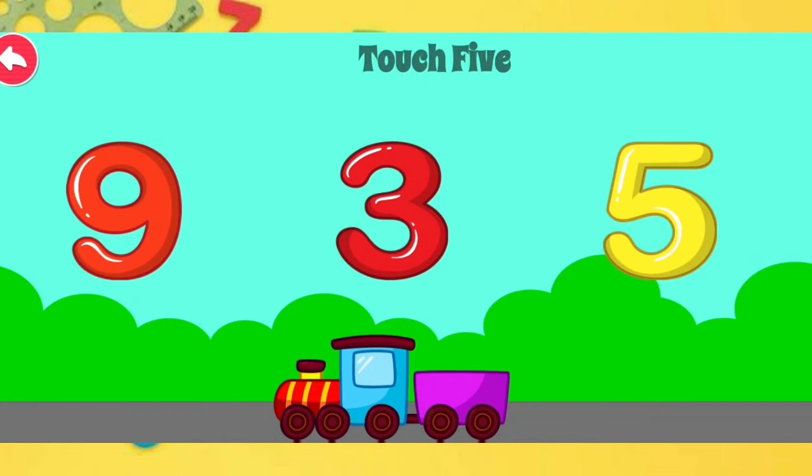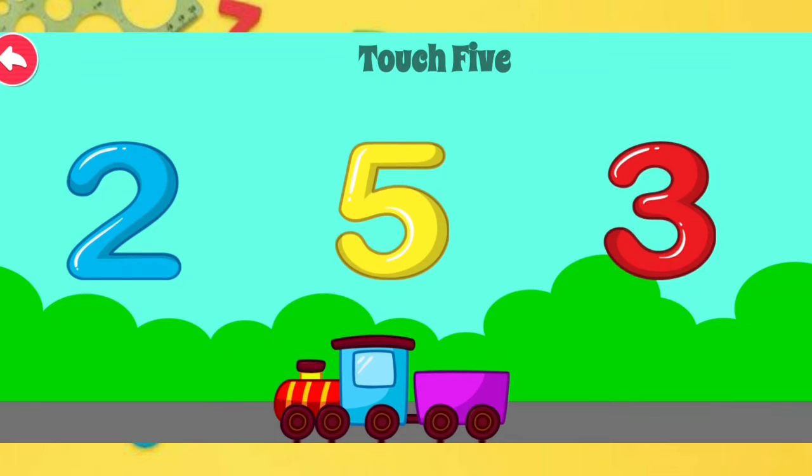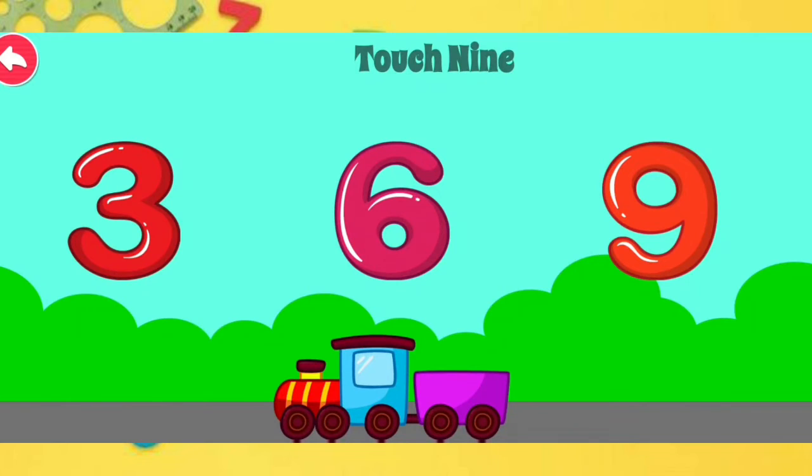Terrific Touch 5. Terrific Touch 3. Terrific Touch 5. Excellent Touch 9.